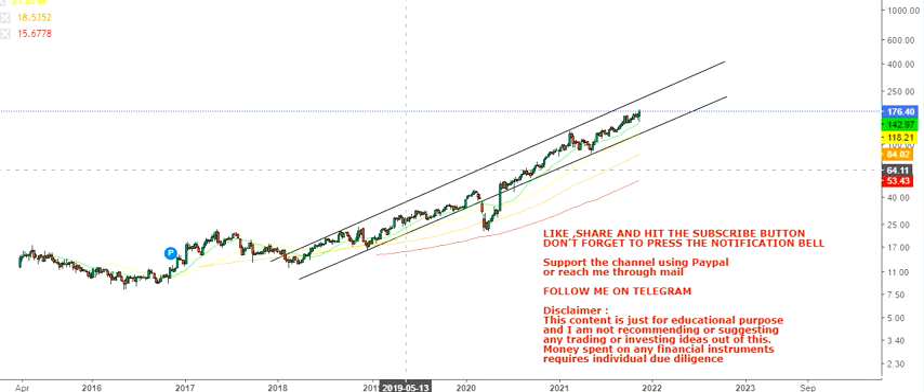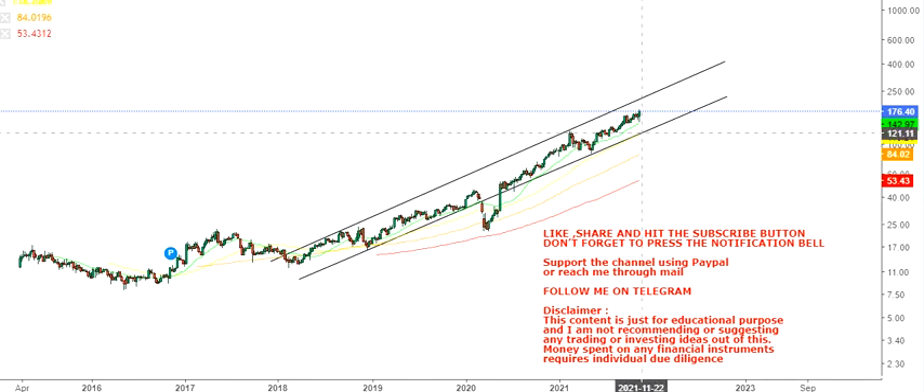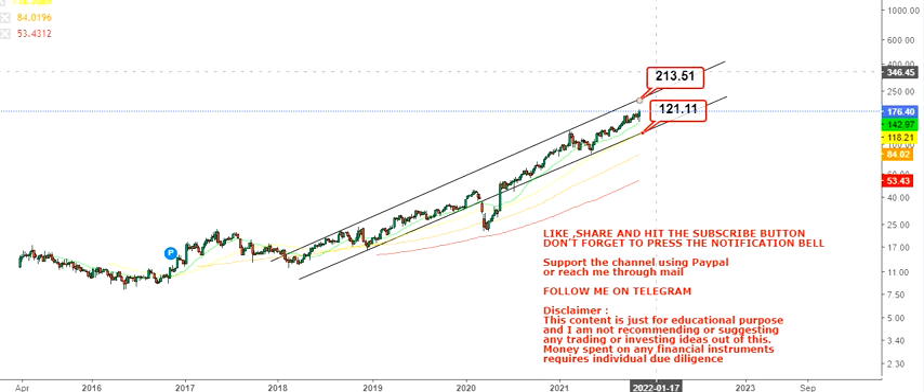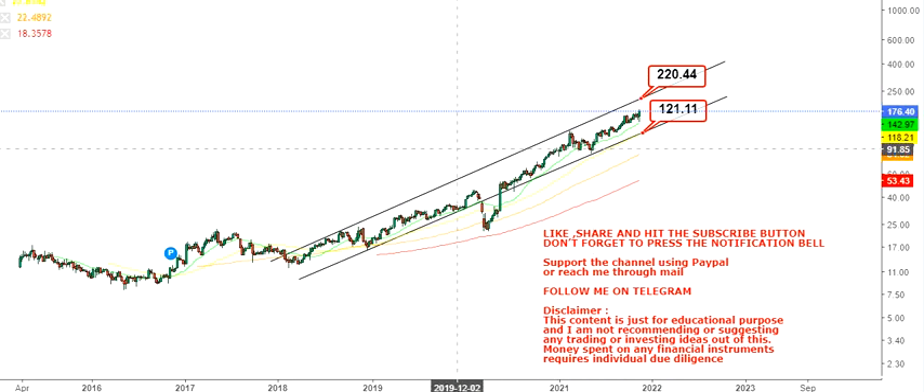Right now there are two specific levels to look at. First, $120–$121 will be a stop loss — don't go below $120 on the downside. The immediate upside target we have here is $220. As you can see, this is a range, so $220 will also act as resistance.